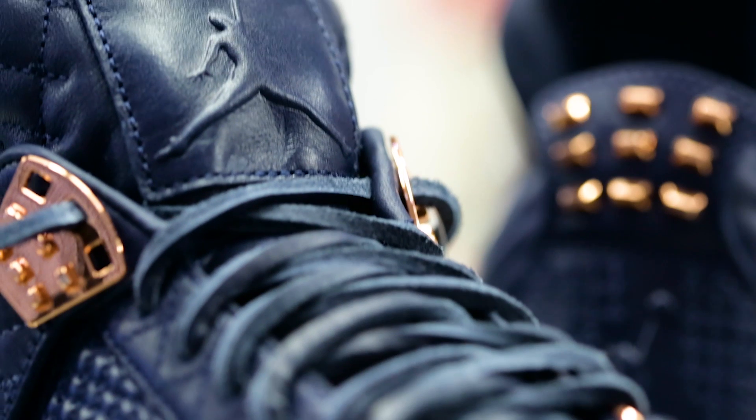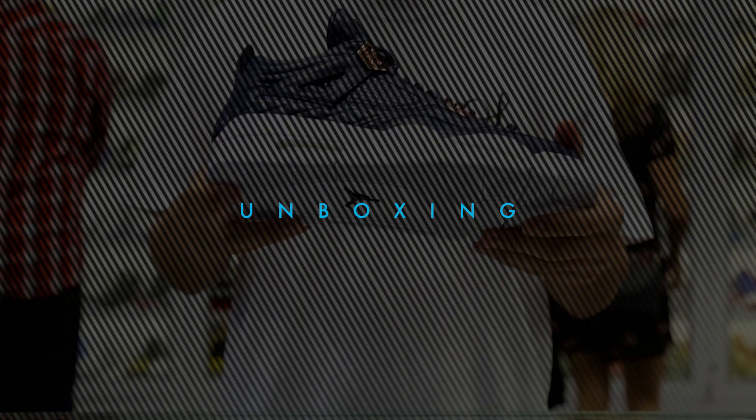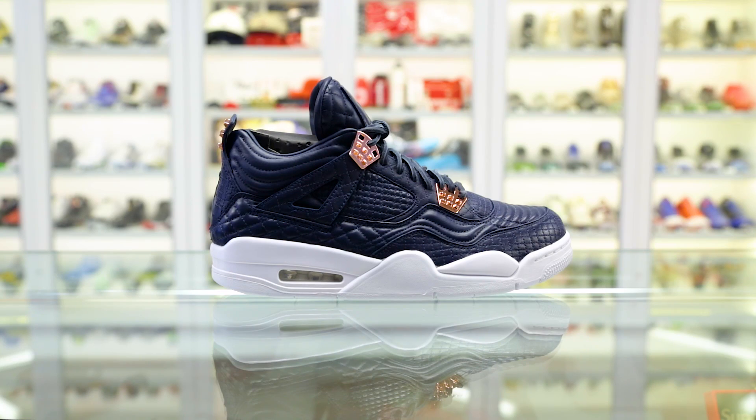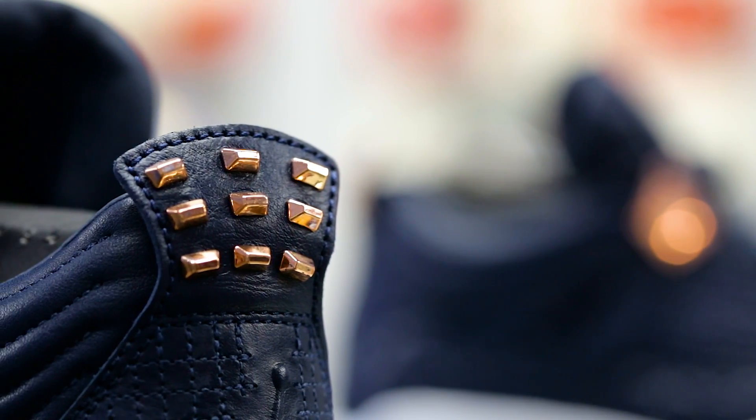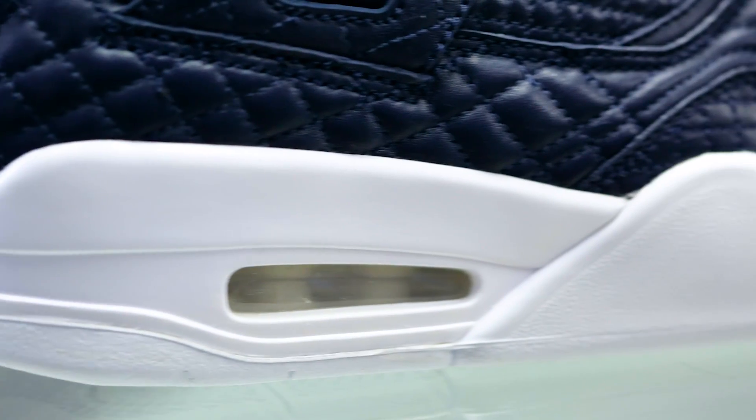Today we're unboxing the latest Air Jordan 4 Pinnacle. The Air Jordan 4 Pinnacle is back this September with an all-new navy blue look. This jaw-dropping release hits select stores on September 17th with a retail price of $400.